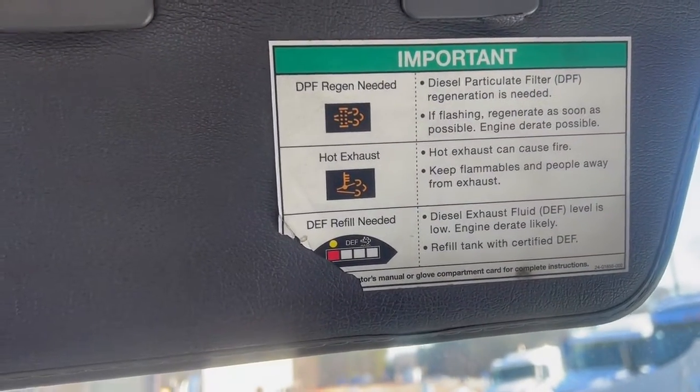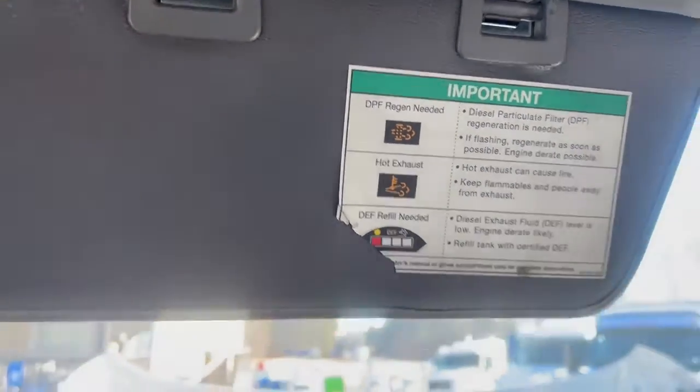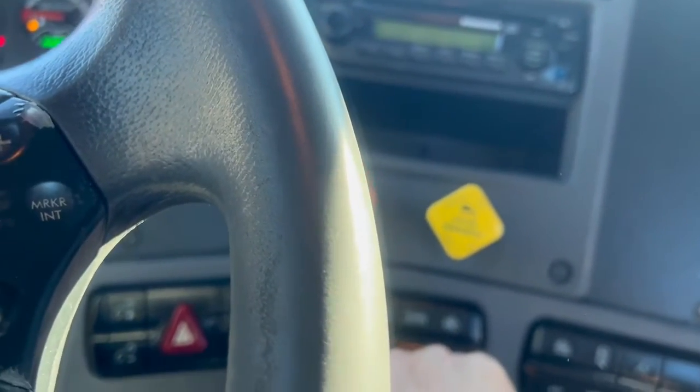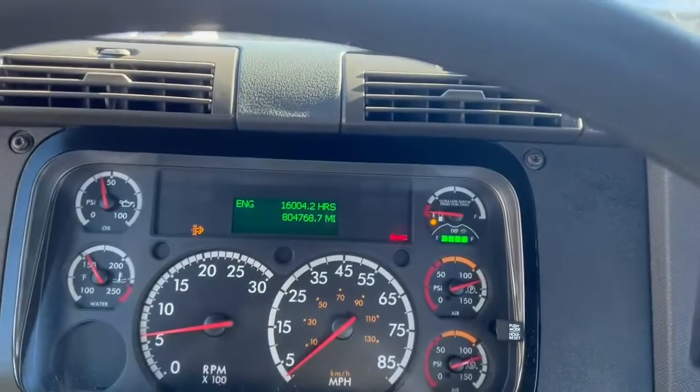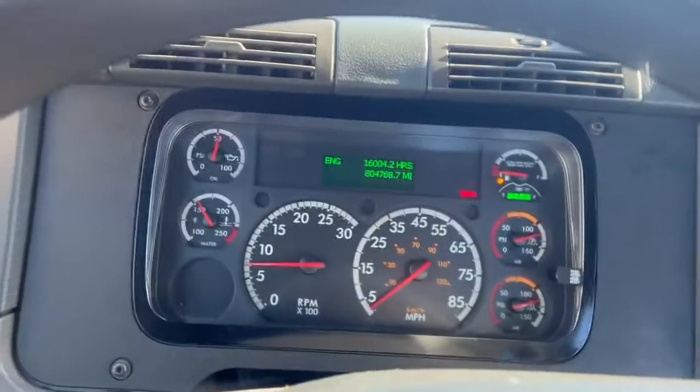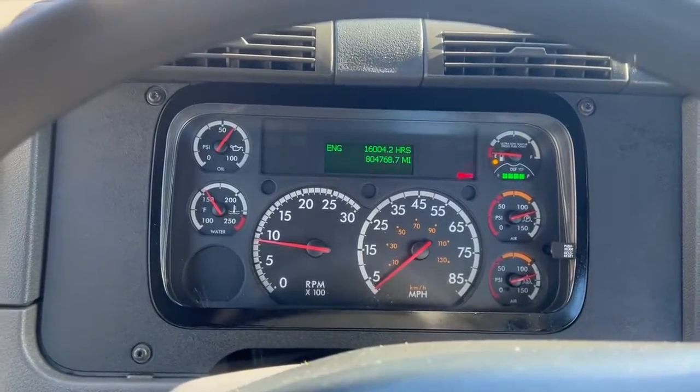It says it needs a regen — that's what it says. Let me see if I can go ahead and initiate that. I don't know that I can because the fuel level is low. Yeah, it's doing a regen right now — there you go.